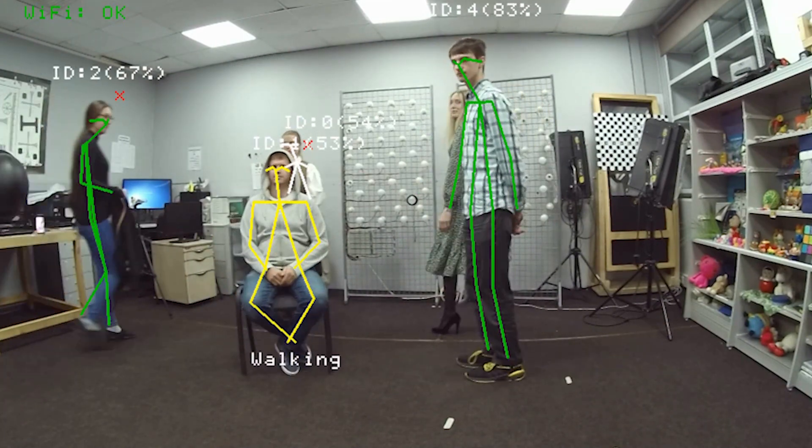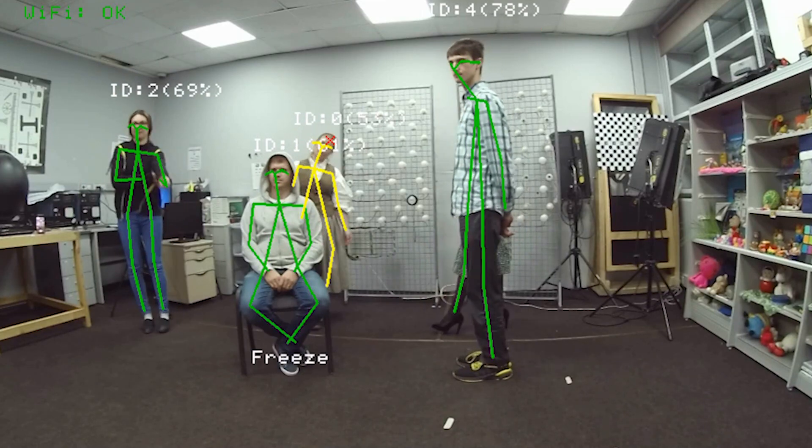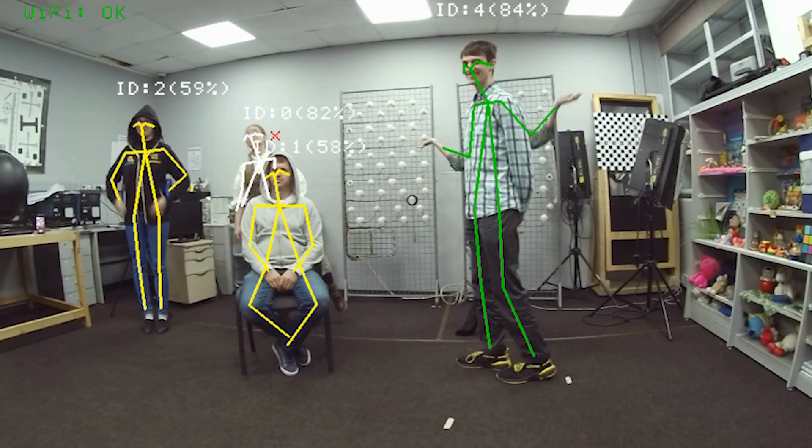However, the true beauty of this demo is the capability to share identification data with other cameras. This main camera is actually wirelessly connected to another similar camera in another location.